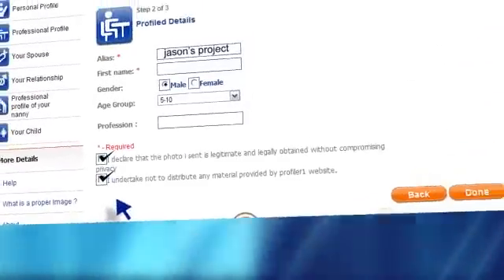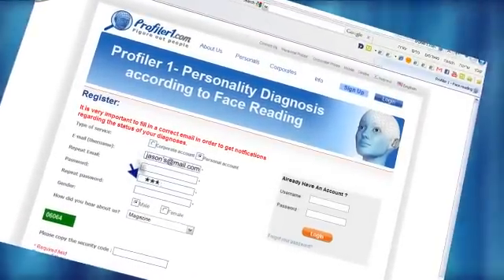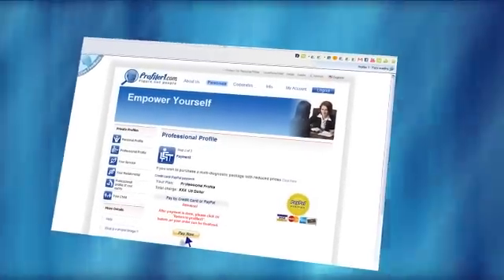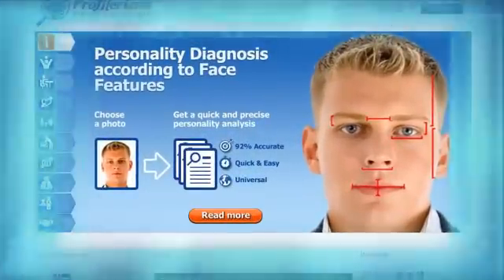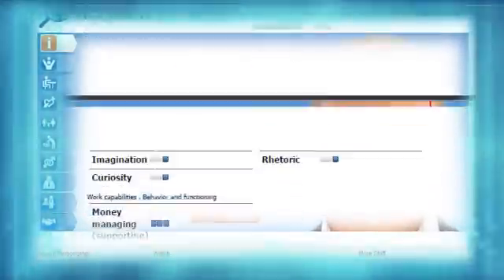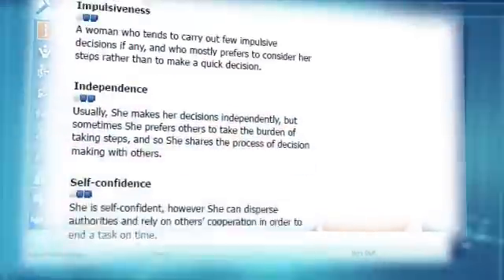Now, approve the terms. If this is your first visit to our website, you'll have to create a username and password. Choose your preferred payment method and the face-diagnostic order is done. You can also reduce the cost by purchasing prepaid packages at reduced rates. The personality diagnostic report will be available to you within a couple of hours. You will be the only one able to read the report by using your chosen username and password.